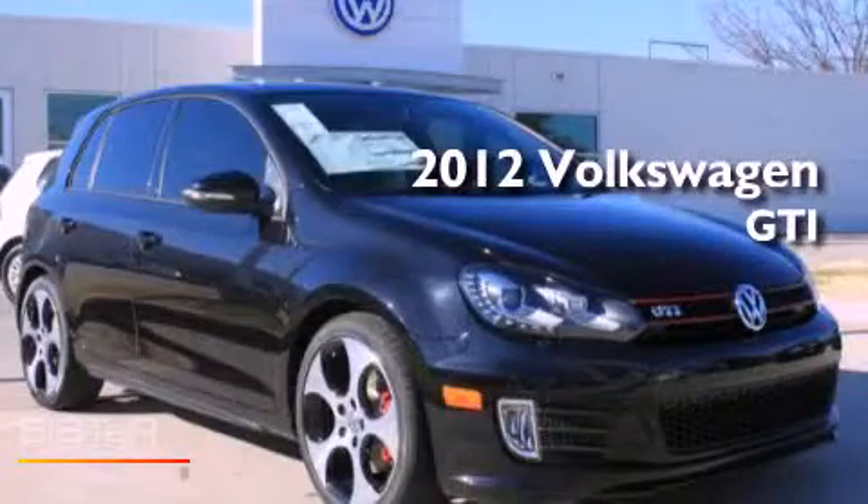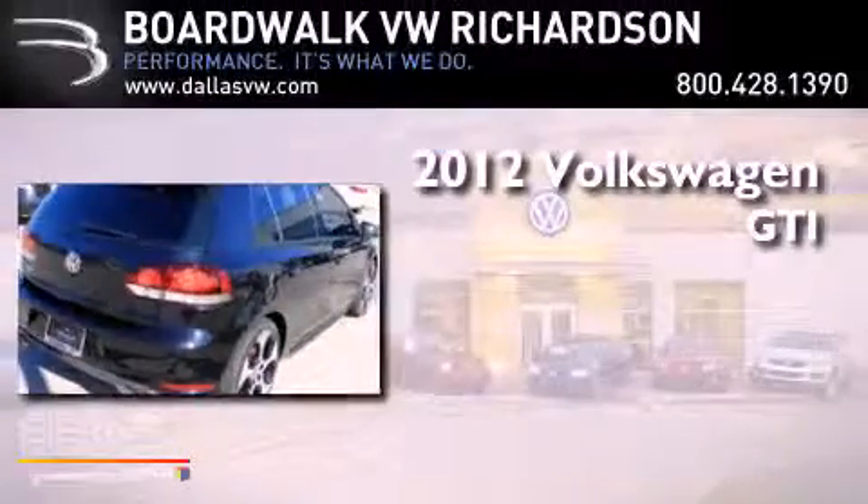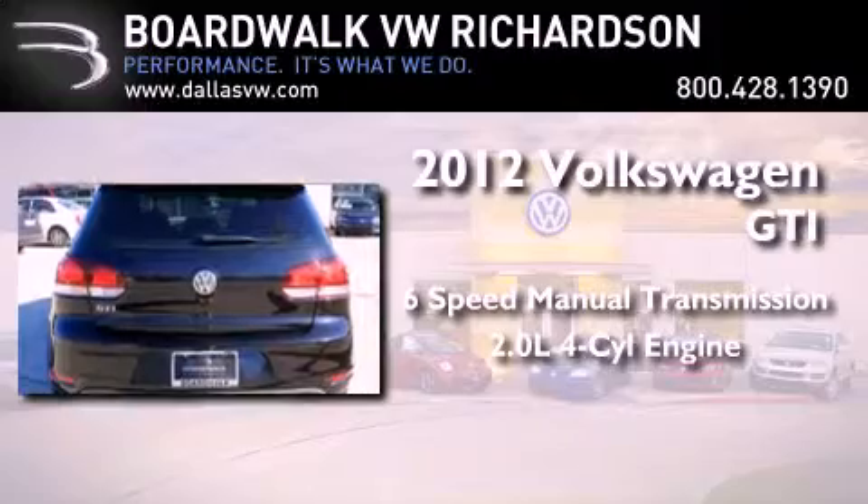This is a brand new 2012 Volkswagen GTI. This vehicle has seating for five adults and an inline four-cylinder engine.